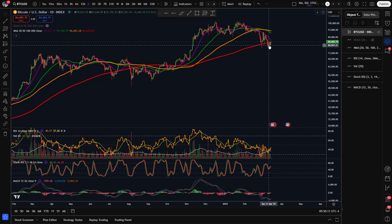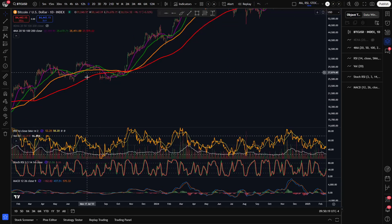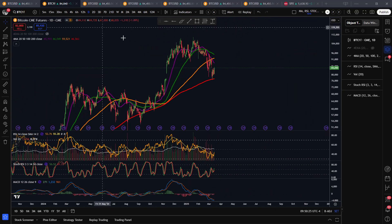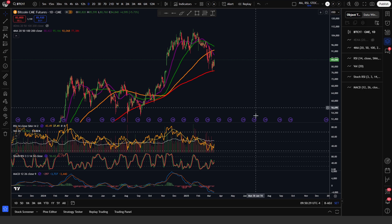When looking at the regular Bitcoin chart, we can see that we have fallen below the 200-day moving average. We have done this multiple times during this bull market already, so it's not a big deal. Furthermore, when looking at the Bitcoin futures charts, we are holding above its 200-day moving average quite nicely, at least as of right now.